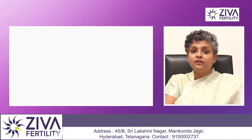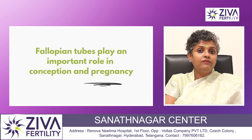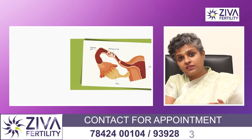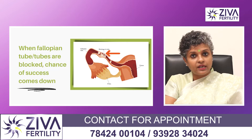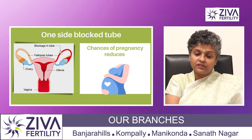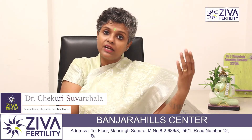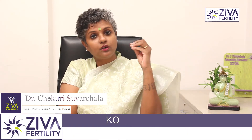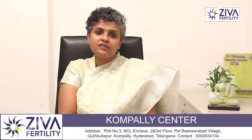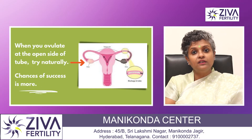From this you understand the tubes play a very important role in pregnancy, and if the tubes are blocked — whether it is one tube or both — the chance of success does come down. If it is just one side, your chance of success has reduced by 50 percent, because the side that is blocked is of no use if the egg is growing on that side. Your chance of success is more only when you are ovulating on the side that the tube is open.